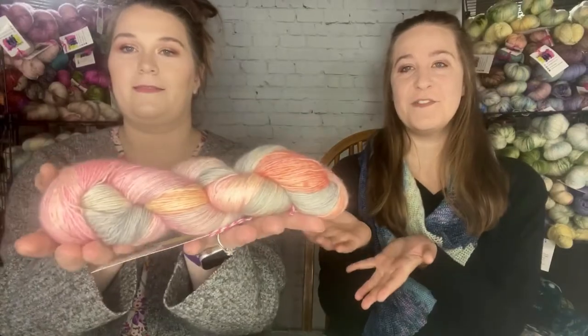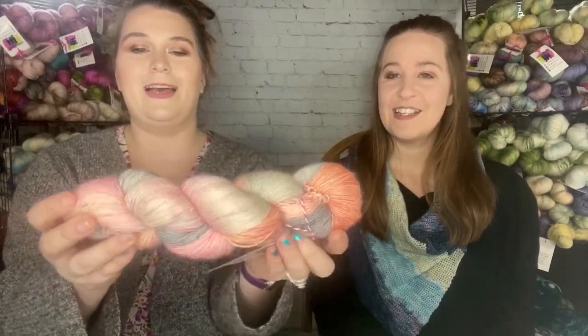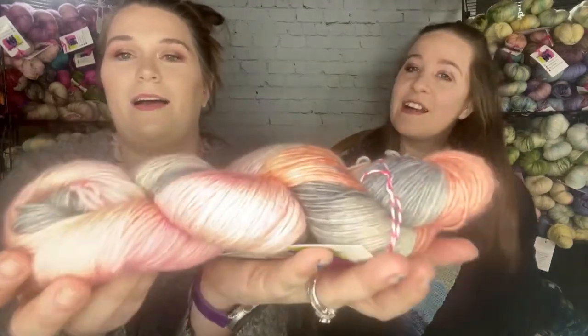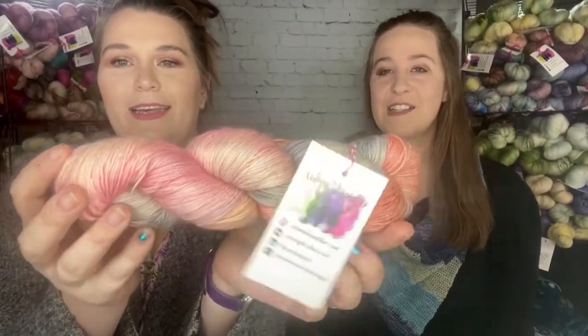Our First Lady feature this week is Elizabeth Monroe. There's some coral and pink in there, and a nice soft gray — it would be really pretty for a little girl's baby blanket or a little dress.